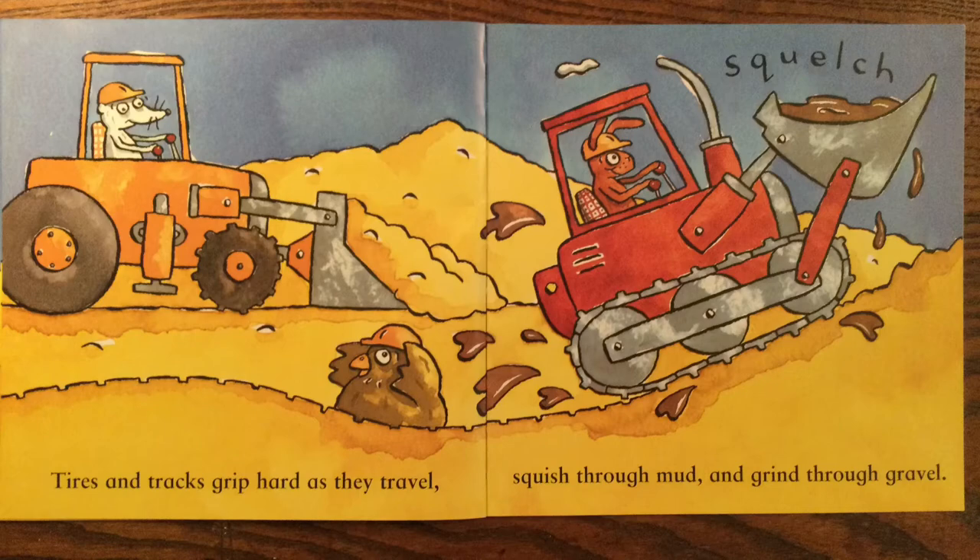Tires and tracks grip hard as they travel. Squish through mud and grind through gravel.